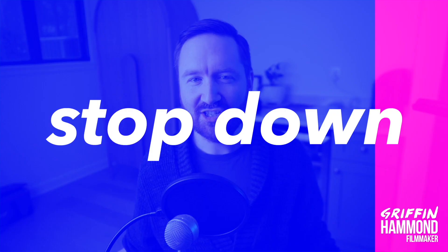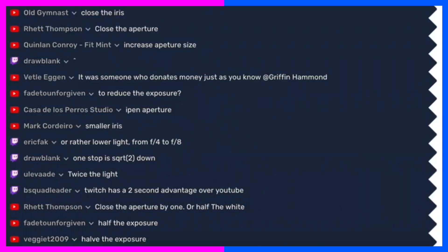What does it mean to stop down? Half the exposure — I'll take that from Rhett. That's the important thing. If you don't understand stops, then ND filters are useless. What does a three-stop filter do for you? It cuts your light to one-eighth. One stop is half the light, another stop is half of that — down to a quarter — and the third stop brings you down to one-eighth of the light.